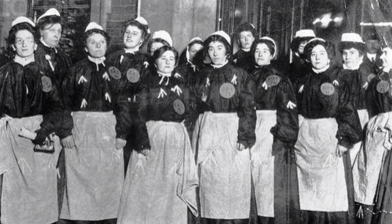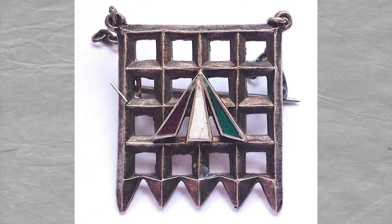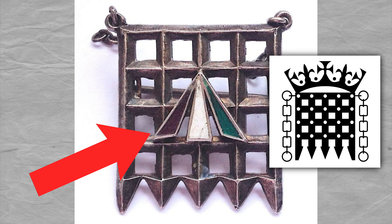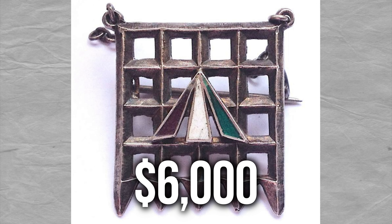Up to 200 suffragettes were being admitted each day, and once in prison, women continued their protests, going on hunger strikes and demanding to be designated as political prisoners. The Holloway brooches were handmade of silver by Toy & Company in London. They depicted the portcullis symbol of the House of Commons, along with a superimposed broad arrow, which is the convict symbol, in purple, green, and white enamel. In 2018, a Holloway brooch sold for $6,000 at auction.